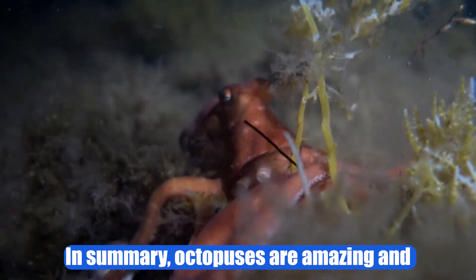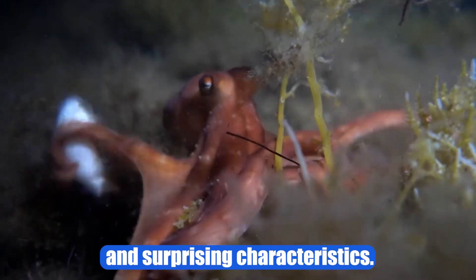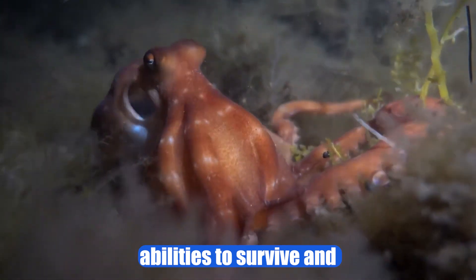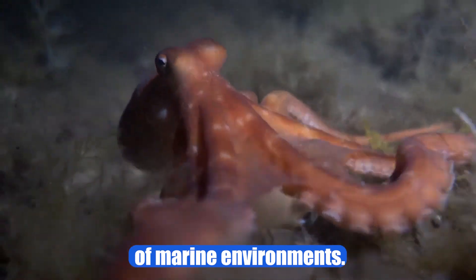In summary, octopuses are amazing and complex animals with many unique and surprising characteristics. They are intelligent and curious predators that have developed impressive abilities to survive and thrive in a wide variety of marine environments.